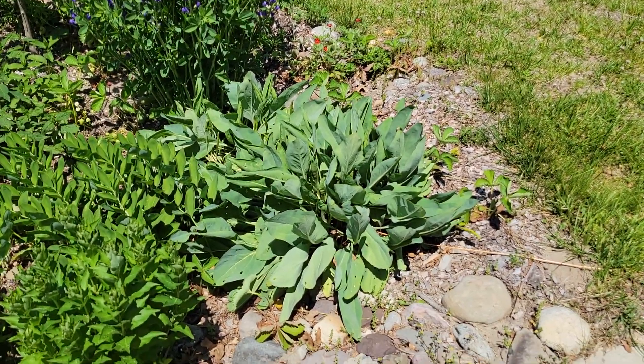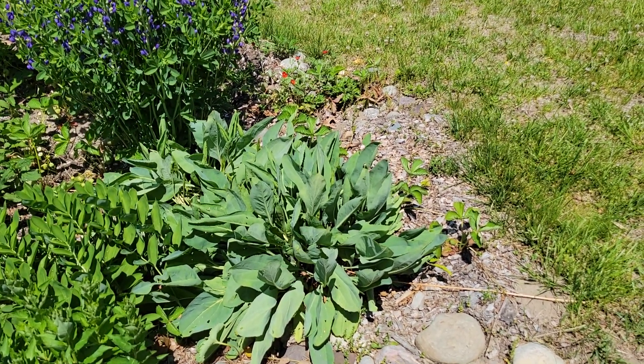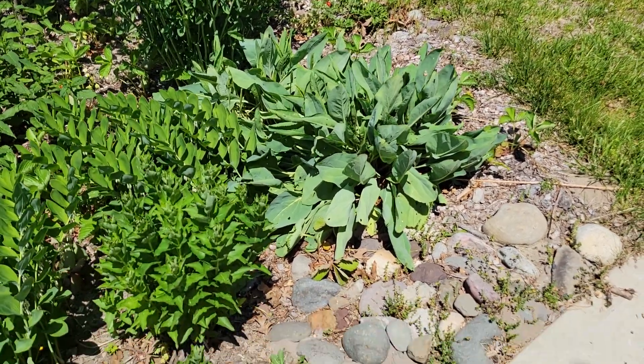This will send up flower stalks by mid-summer and the flowers will bloom at about my head level. Because they're kind of in a depression in the ground, the flowers will be about six feet tall, maybe a little taller than that.